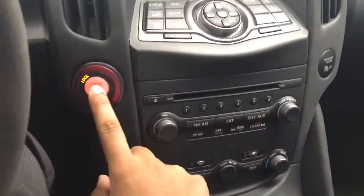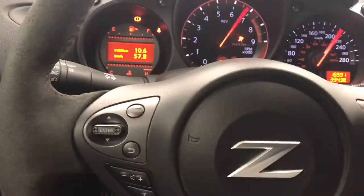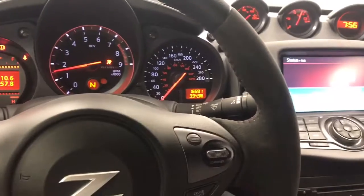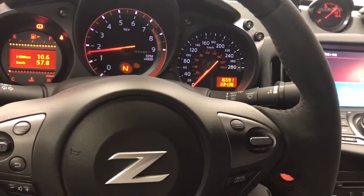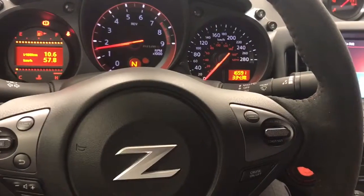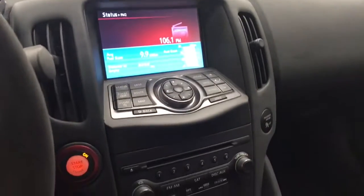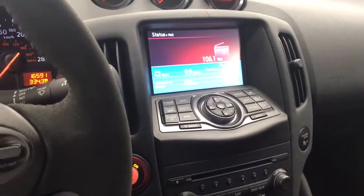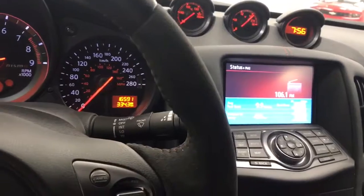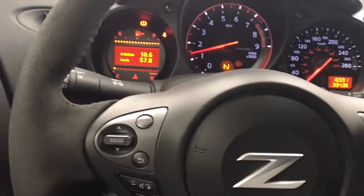You also have push button start, so you have keyless entry and push button start, which is a very nice feature. One cool thing is you have rev matching, so when you're downshifting you automatically rev match — the vehicle does it itself. You do have a touchscreen navigation system, Bluetooth audio, and automatic climate control keeping you and your passenger at the temperature you want to be.